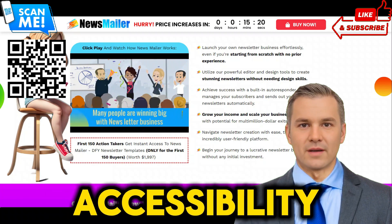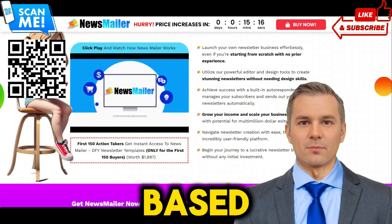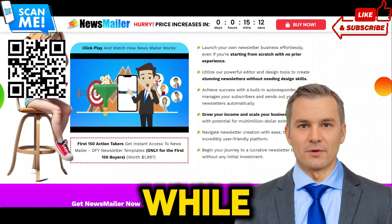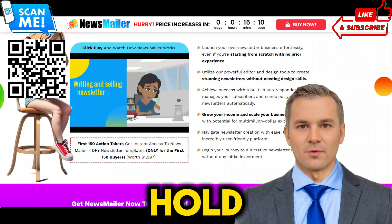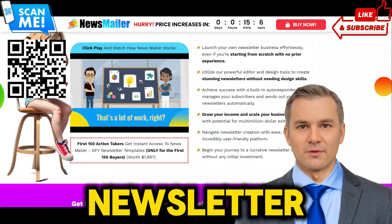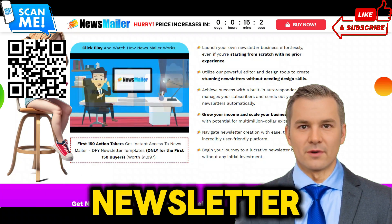Cloud-based accessibility: access Newsmailer from anywhere, at any time, with our cloud-based, mobile-responsive app. Work on your newsletters from the comfort of your own home or while on the go. Don't let newsletter headaches hold you back any longer — scan the QR code to join the ranks of successful newsletter entrepreneurs with Newsmailer and start reaping the rewards of effortless newsletter success today.